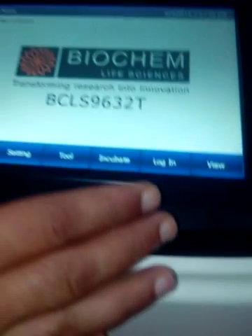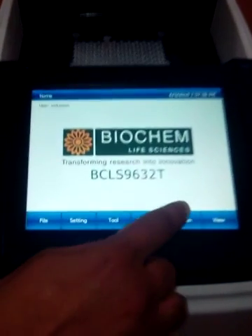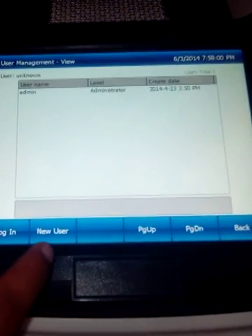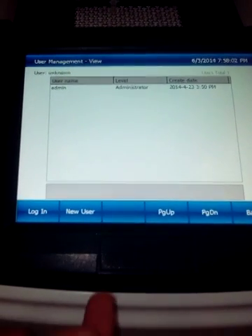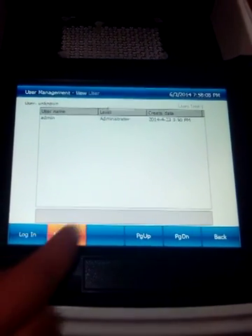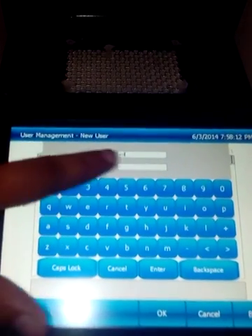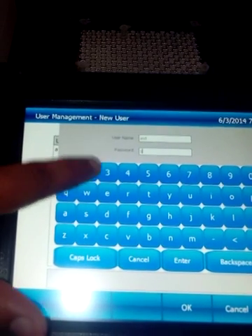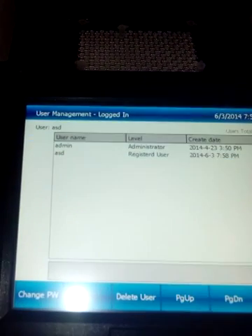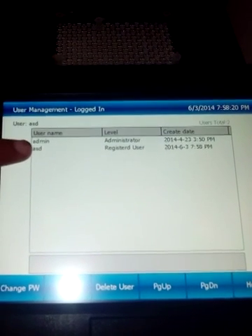This is a touchscreen machine. To secure your data you can create a username and save your protocols and cycles inside that username. It is password protected, so you can secure your data. For example, I create a user and set a password — this way protocols are saved under that user.